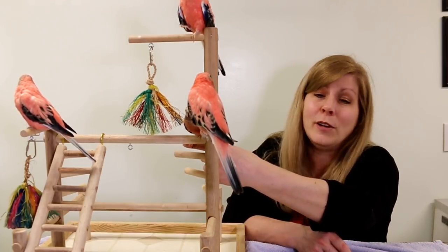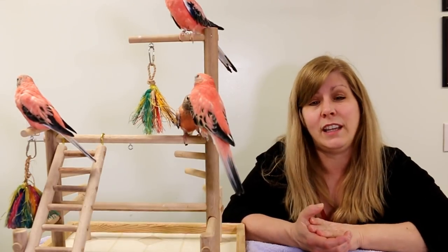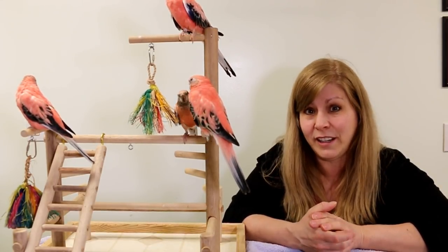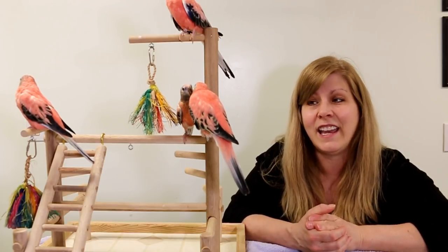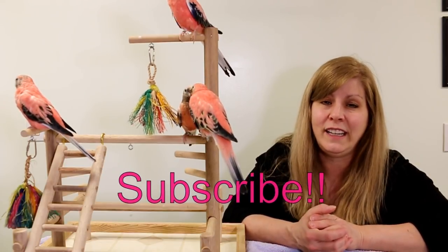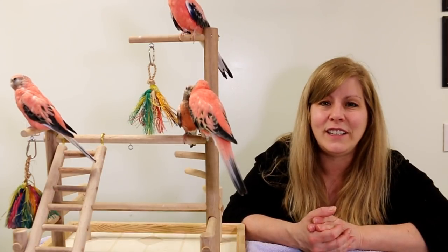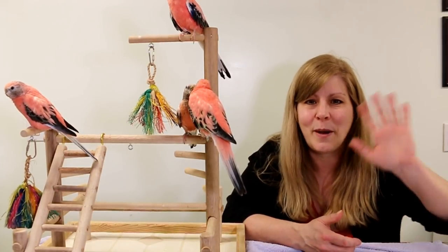I'm going to film a little bit of them chirping so you can hear what they sound like. Thank you very much for watching — let me know if you have a Bourke's or if you're going to get one. If you have any questions please ask, and subscribe if you haven't already. We'll see you in the next video — bye bye!